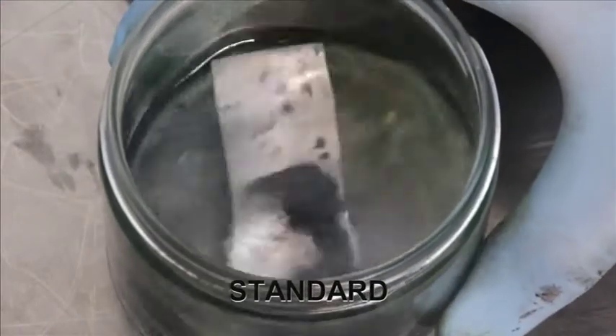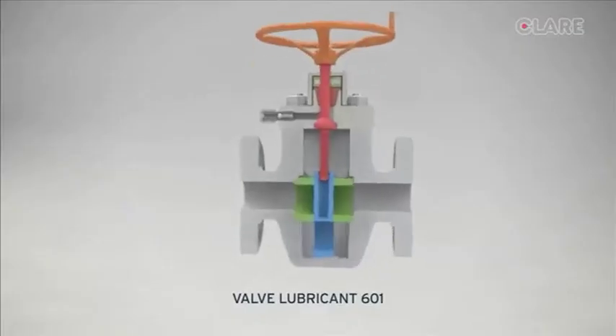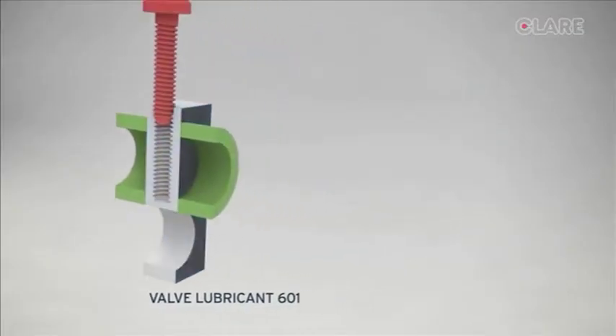Operators can increase re-greasing intervals, and moreover, 601's unique ability to remain in the valve cavity means you'll only have to top up the valve during maintenance. All this leads to long-term operational cost savings.